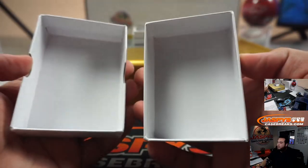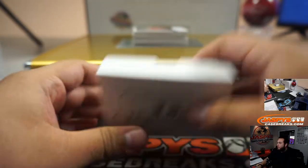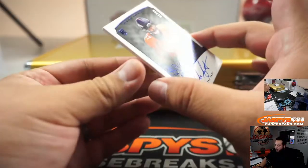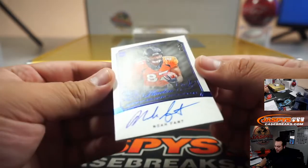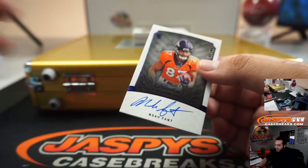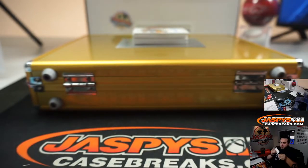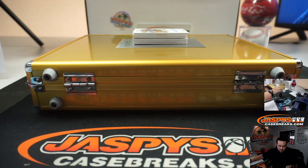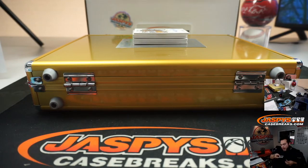Alright, looks like no blockchain first off the line. First one we got is — no offense — that is a nine out of ten rookie autograph for the Denver Broncos. Nine — Denver Broncos, going to Derek.